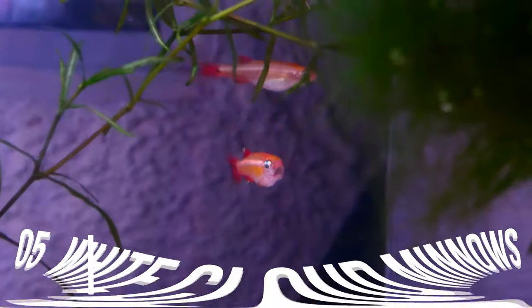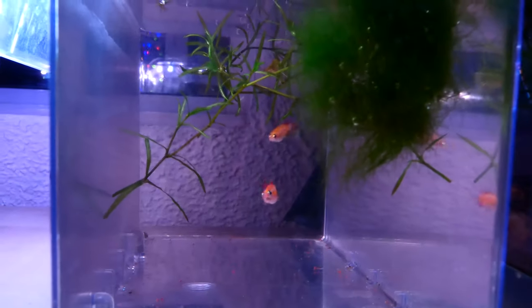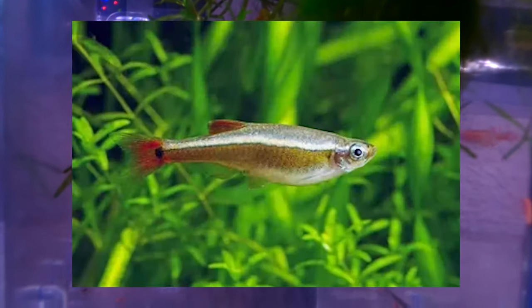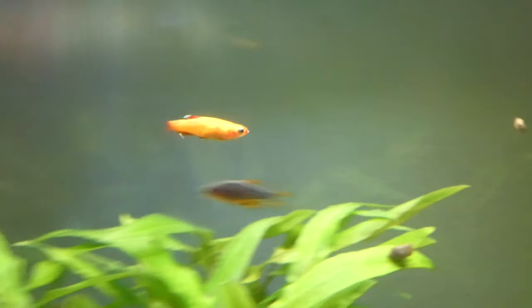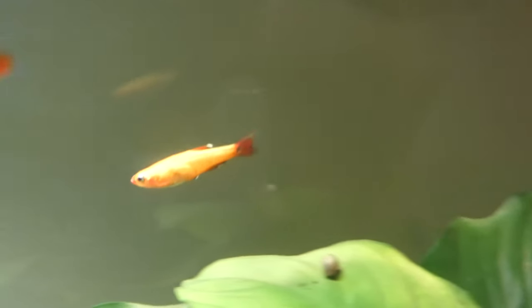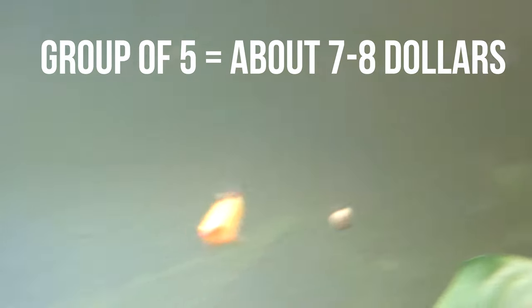The fifth and final fish on this list is the white cloud minnow. There are two main types: the golden and the common — the ones shown here are the golden white cloud minnows. These fish originate from China and can be found in just about any pet store. White cloud minnows are one of the most hardy fish in the aquarium hobby, so you don't have to worry about them a lot. They will not require a heater because they are great cold water fish. These guys will not fight or compete with their tank mates, making them a great community fish. They are also very cheap — sometimes even used as feeder fish — so you can expect a group of five to be around seven or eight dollars. I really enjoy keeping these fish and they are definitely worth a go.